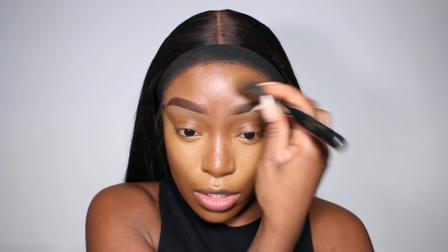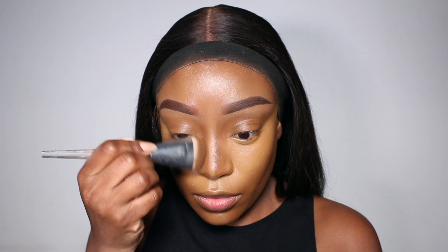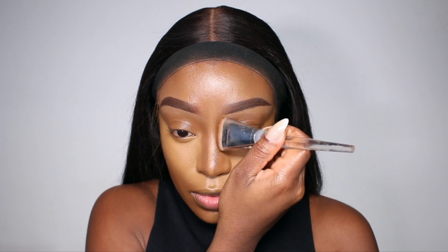To contour my nose I'm going to be using this MUA Pro Base Foundation Stick in shade 190 — I think it might be the darkest one — just to shape up my nose. Then to set my highlighted areas I'm going to use my Laura Mercier Translucent Powder.